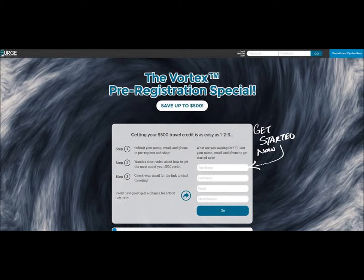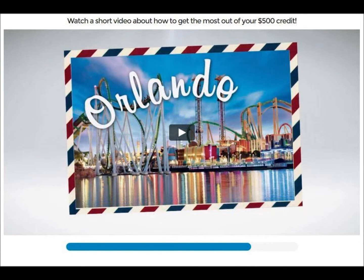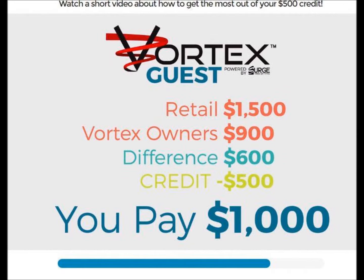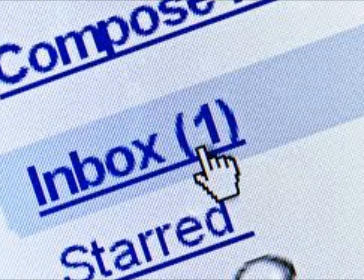When you pre-register with your name, your email, and your mobile phone number — which hopefully is a text number — you will be taken to a very brief video on how to actually use the $500 that you are getting just for registering early. Then it'll talk to you about an example of how to use that money and take you to another screen once that brief video is over.